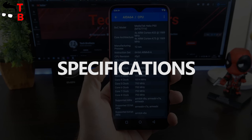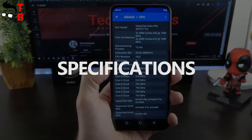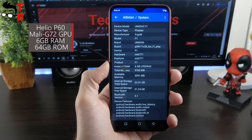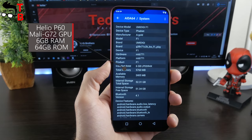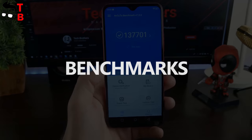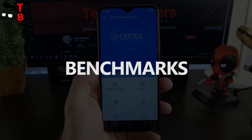UMIDIGI F1 Play is powered by the Helio P60 chipset. It has 6GB of RAM and 64GB of internal memory. For those who always need more memory, the phone supports microSD cards up to 256GB. Let's start the performance test with Antutu benchmark.